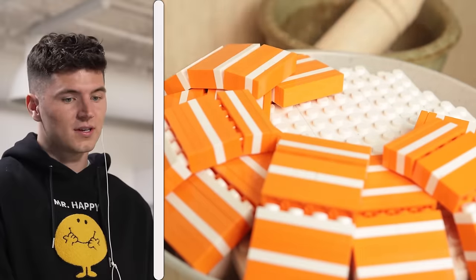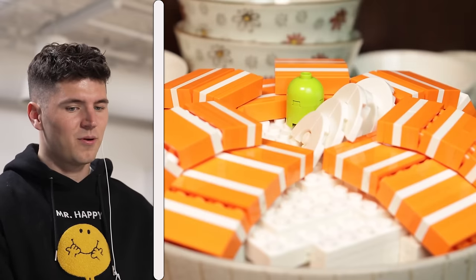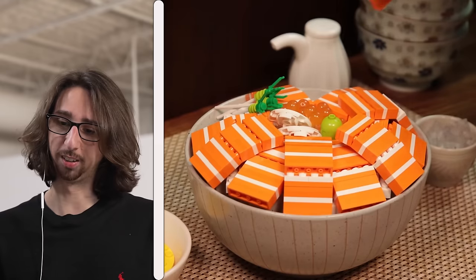Not bad knife skills, could be a little cleaner. Is this a salmon rice bowl? I think so - making a sort of a poke bowl. That's amazing. He's eating it, he's eating it!